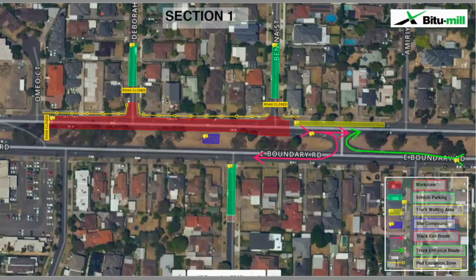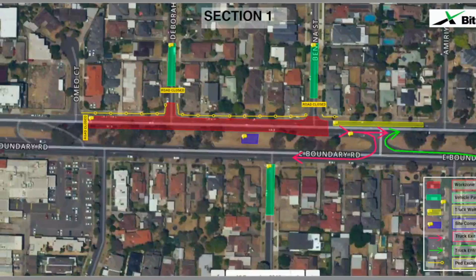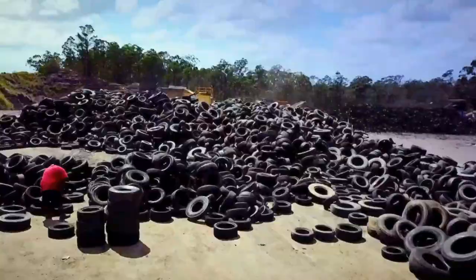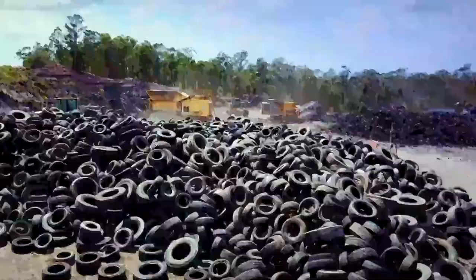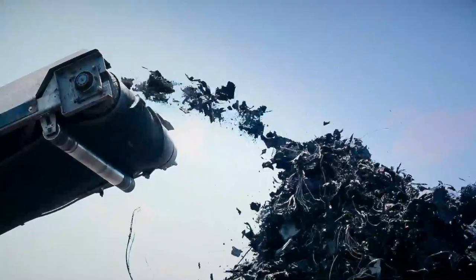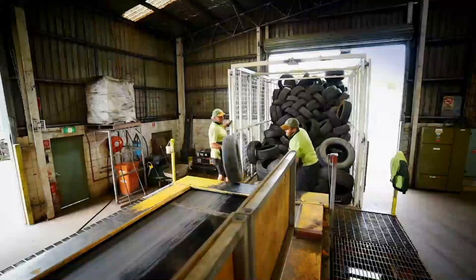East Boundary Road is a major arterial road. This trial will take place over a 1.5 kilometre stretch. It is important because in Australia we generate around 56 million tyres, and a third of them end up in landfill. This will be important in terms of pursuing a circular economy and creating a market for recyclable material.